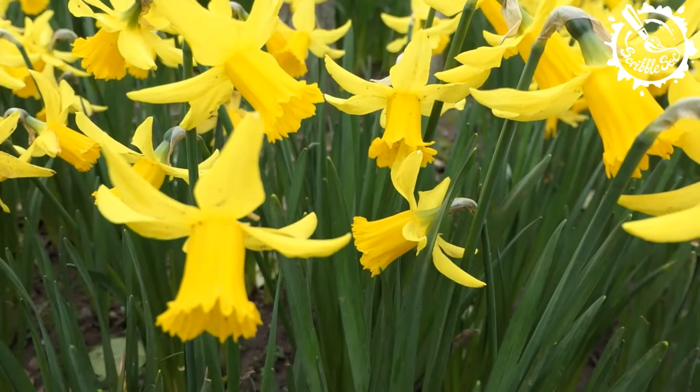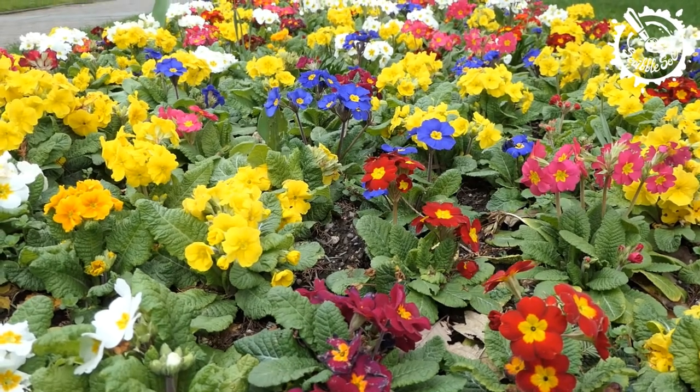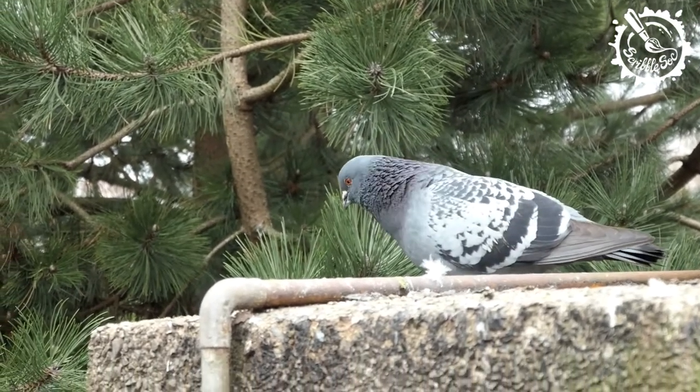Today we're focusing the spotlight on the area surrounding the main UCC campus. Even though so many of us are studying from home or even further away from UCC, we're still exceptionally proud of our beautiful campus, and with spring in full bloom at the moment, we're delighted to show you that the campus is looking better than ever.